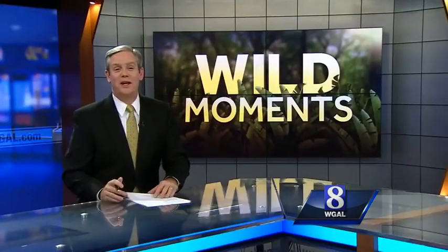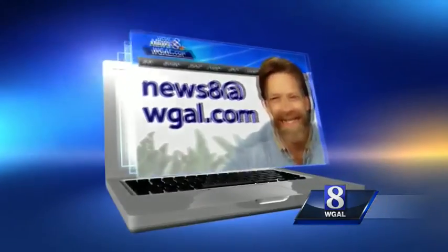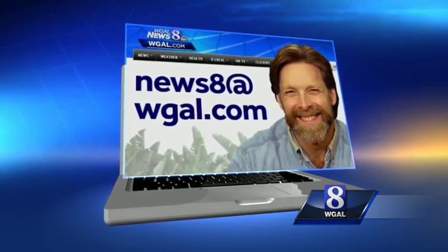Jack says to get really good at identifying birds, join a birdwatching club. Once again, if you've got a wildlife question for Jack, simply email it to news8 at WGAL.com, and you may see and hear your answer on the air.